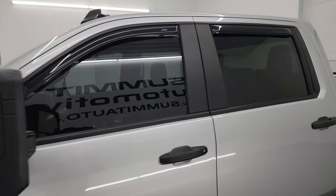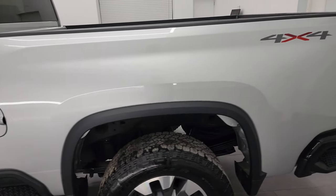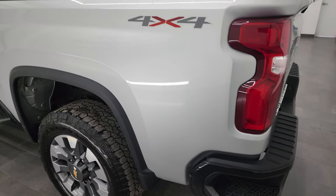Silver Ice Metallic is the color. I shoot all my videos in 4K, so if you have HD capabilities I recommend turning them on now, because it is your best way to check out the quality, condition, options, and cleanliness of the truck before seeing it in person.